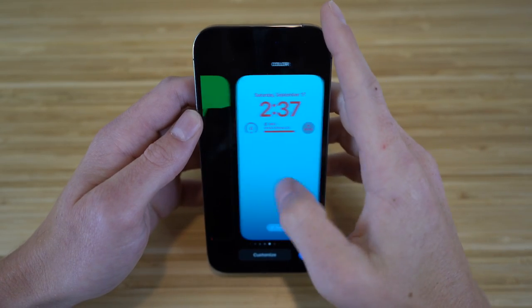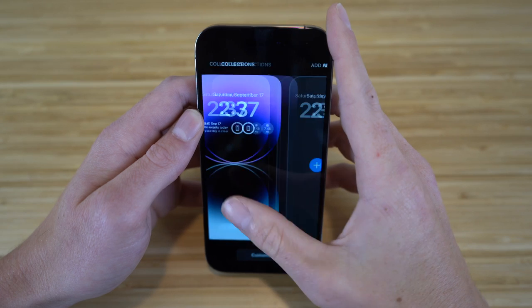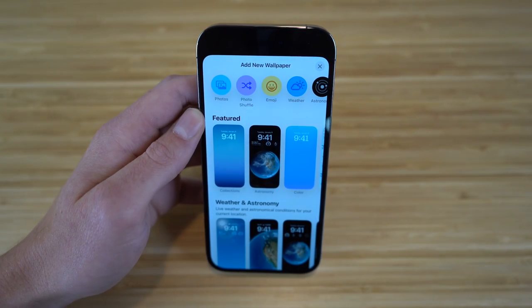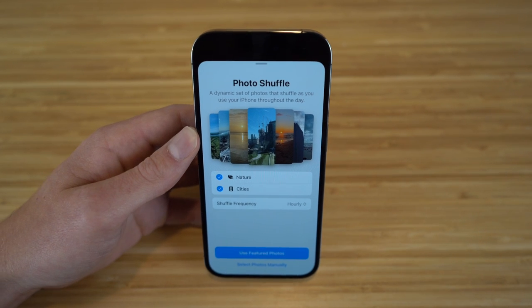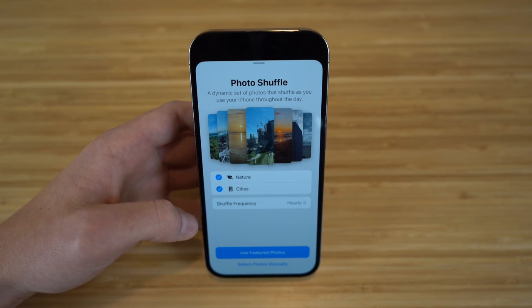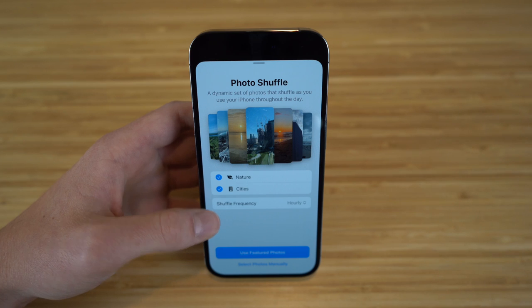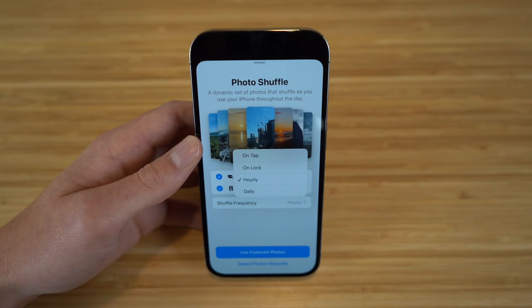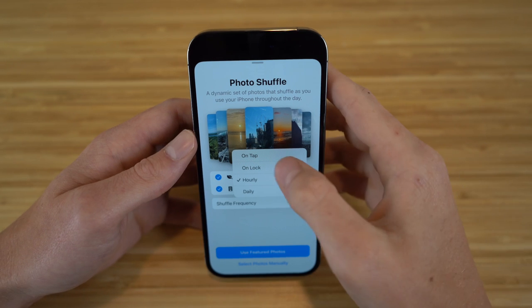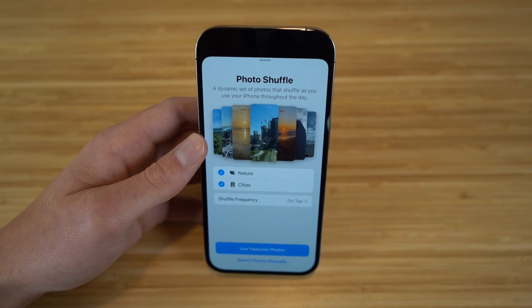If we go back to create new, I also want to show you one of my other favorites, which is the photo shuffle. With photo shuffle, it's essentially a dynamic set of photos that shuffle as you use your iPhone throughout the day. You can actually change the shuffle frequency — I have mine set to hourly, but you can change it to on tap, lock, hourly, or daily.